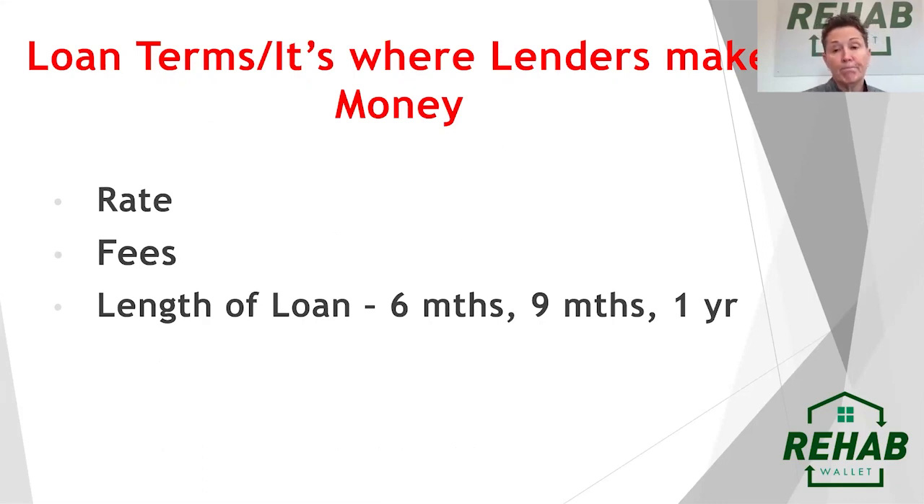So how do you make money using a debt fund to lend out of? Where lenders make their money is on the rates and fees. With hard money lending or private lending, the rates are much higher than a traditional bank. We can close in 48 hours after clear title — a bank can't do that. So rates are going to be a bit more expensive. If we're lending at 14%, that's how the lender makes their money.